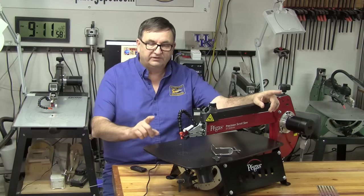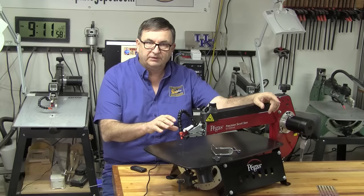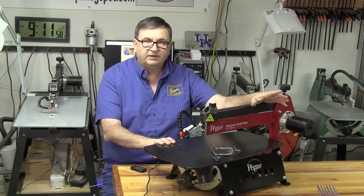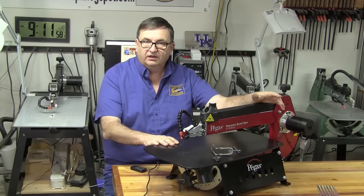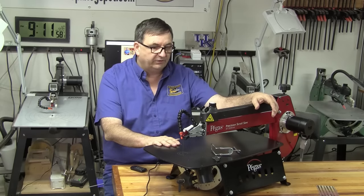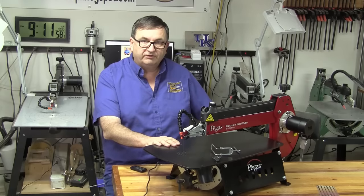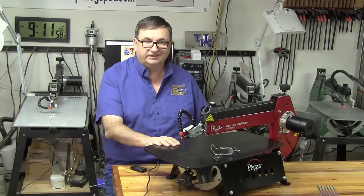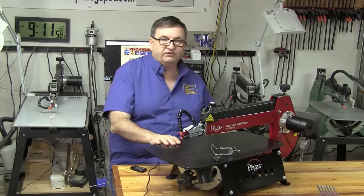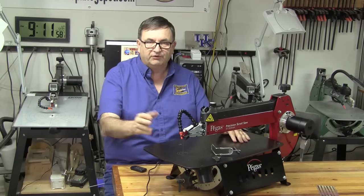The first thing I want to talk about is the naming of this scroll saw. The correct pronunciation of the brand is Pegas, P-E-G-A-S. The model number of this scroll saw is a little confusing — this is a pre-shipping model so some things may be different when it actually ships hopefully next month. On the side of the saw it says the model number is 90.750, the manufacturing number is the EX21, and on the box they call it the SC-21CE. So I'm not sure which of those numbers will be used, but we'll figure it out later.